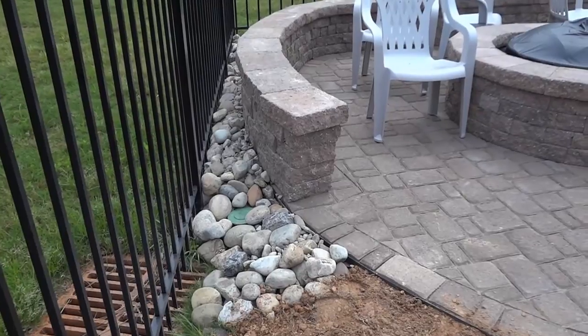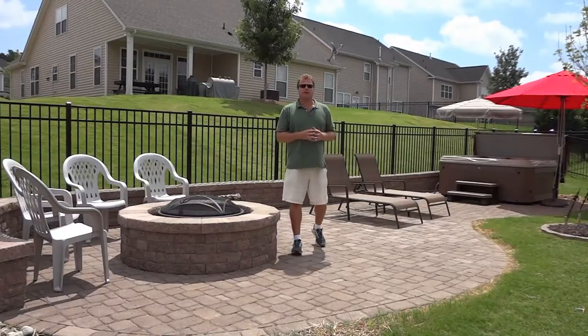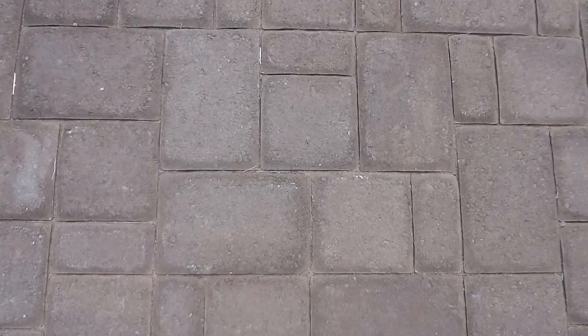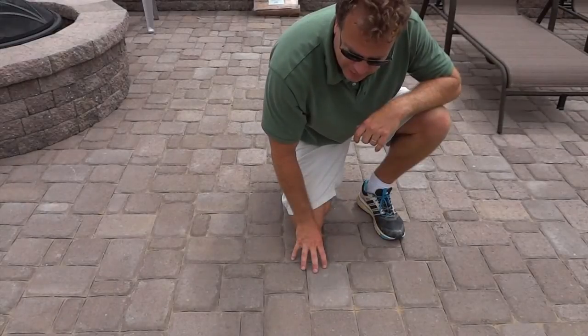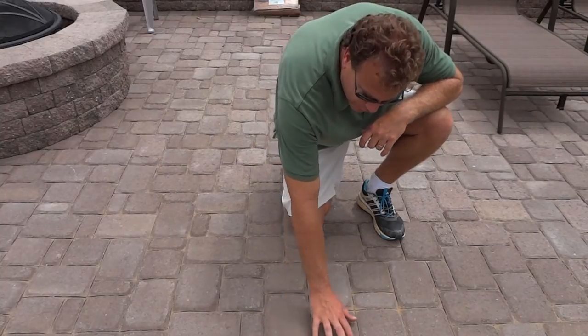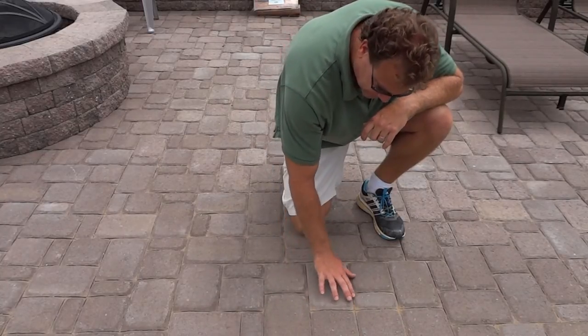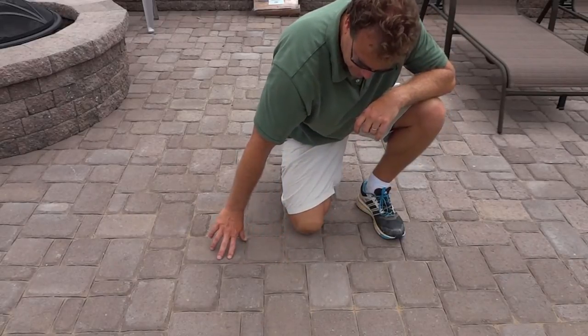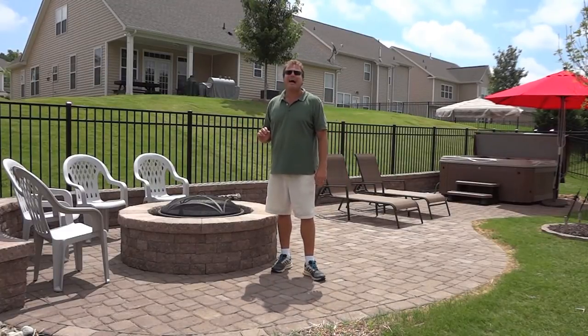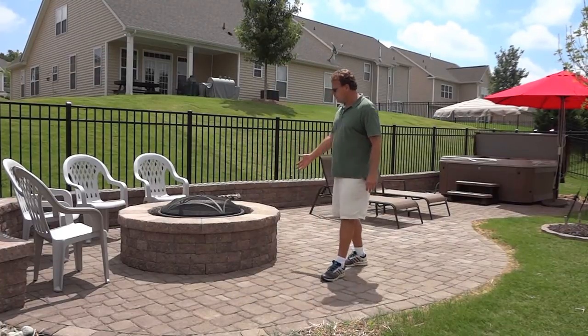What we have here is a Belgar Cambridge Cobble Low Country blend set in a three-piece pattern. The pavers have tanned polymeric sand in the joints, and these pavers are pillowed with a complementary 18-inch high Highland Brown Celtic Seating Wall with a matching fire pit.